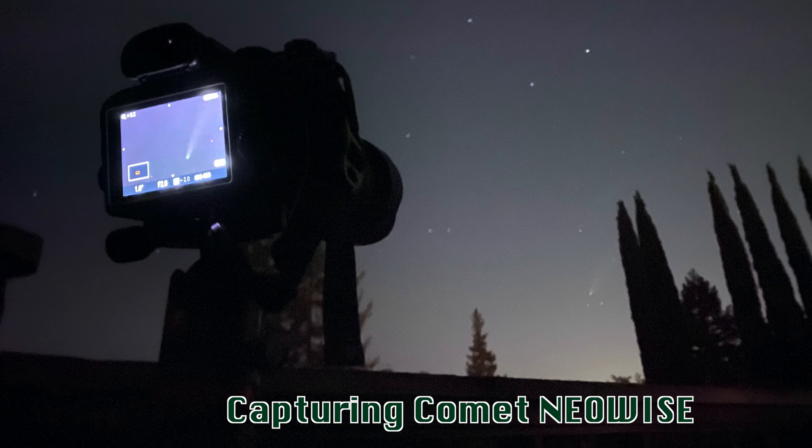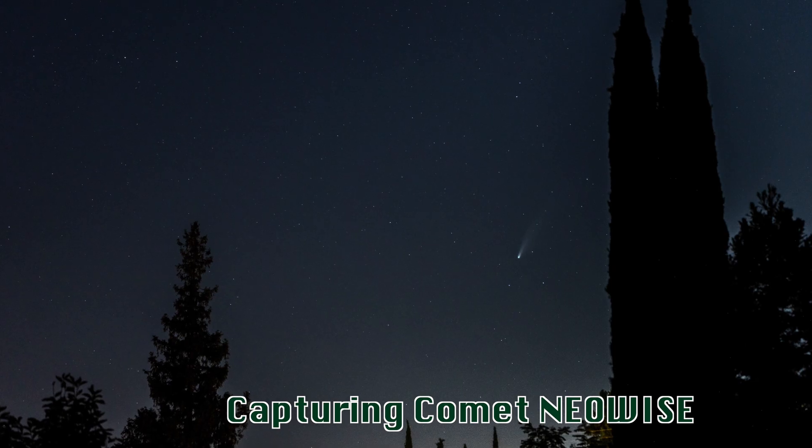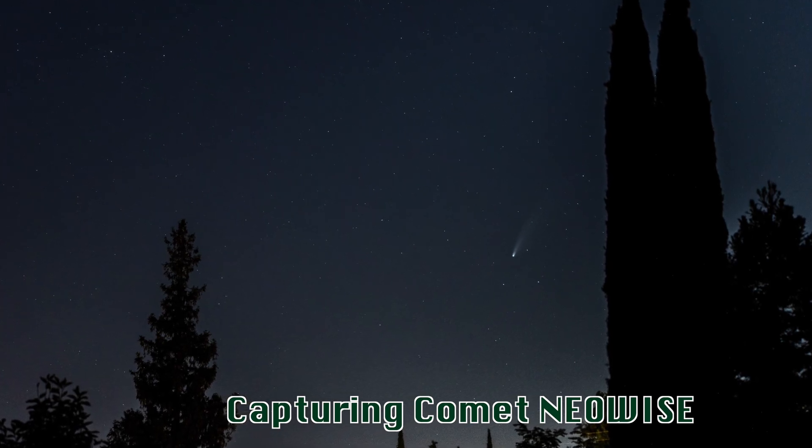How fun is it for an amateur dad like me to try to capture something that's about 64 million miles away, moving at 17,500 miles per hour? Not my kids. But I tried to snap a picture of the comet Neowise to show the kids, and was ecstatic that I could.